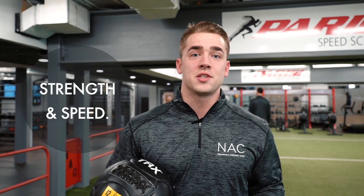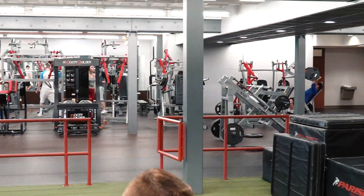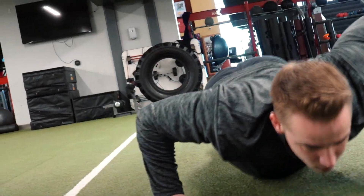Using the medicine balls, we can work on strength and speed as we produce force. A lot of foundational exercises like squats, deadlifts, and bench press are limited by their one plane of motion. You can project power through the frontal, sagittal, and even the transverse planes depending on what exercise you use.